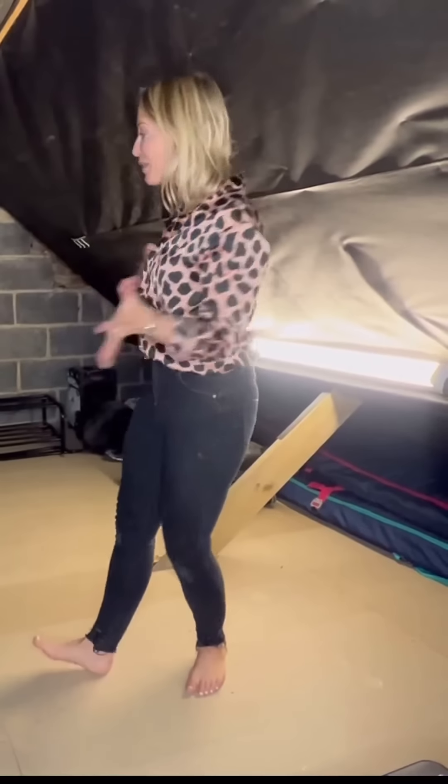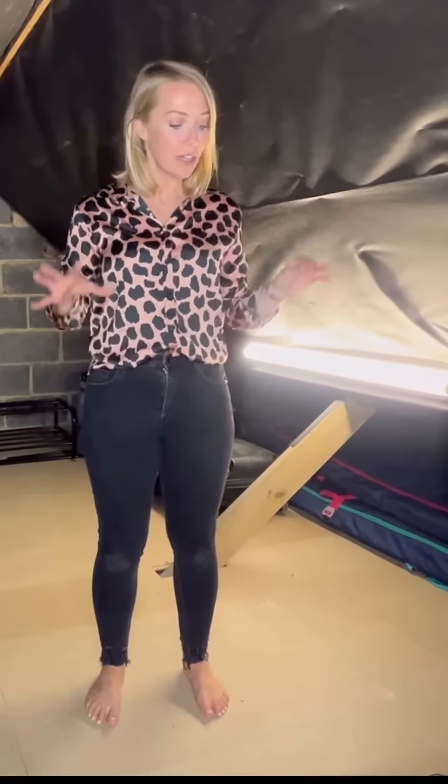In less than 24 hours my loft has been transformed. It is fully insulated, fully boarded, and completely lined.